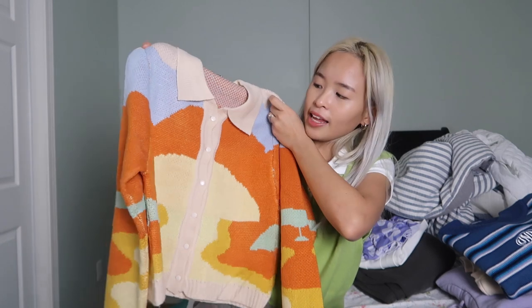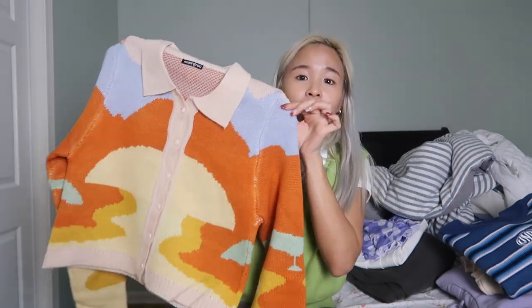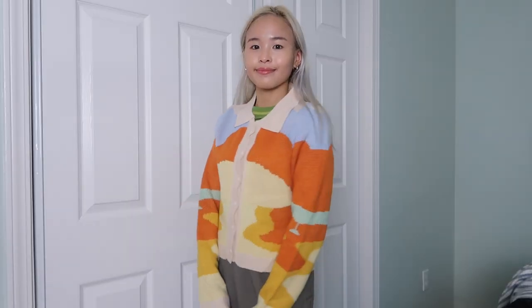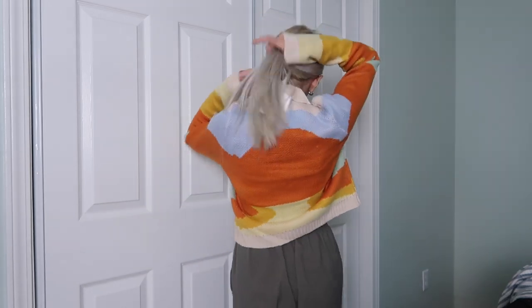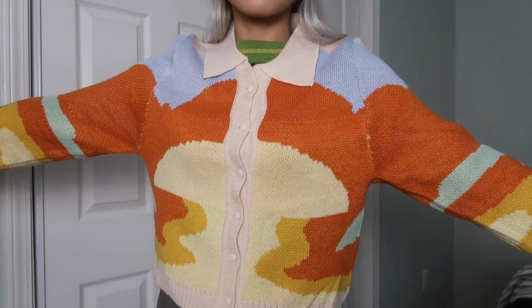I only got one cardigan. The cardigan that I got is just this cardigan — it's so cute. I just love the color story of this cardigan. It gives me fall vibes, but also just looks very happy, like very sunny and warm. I am so in love with this. It's super soft and super thick — it's gonna be perfect for the winter as well. It's such a good purchase.